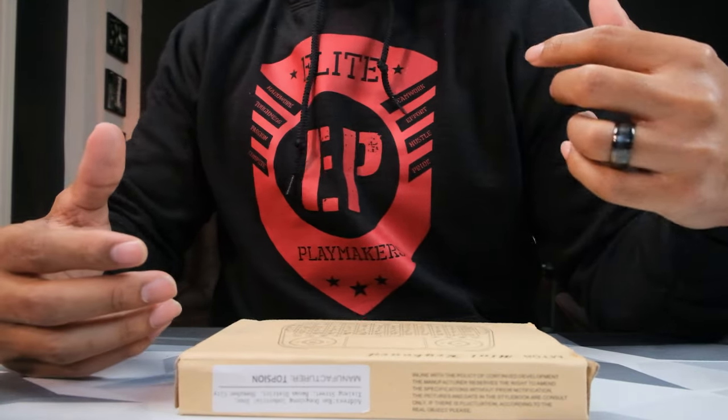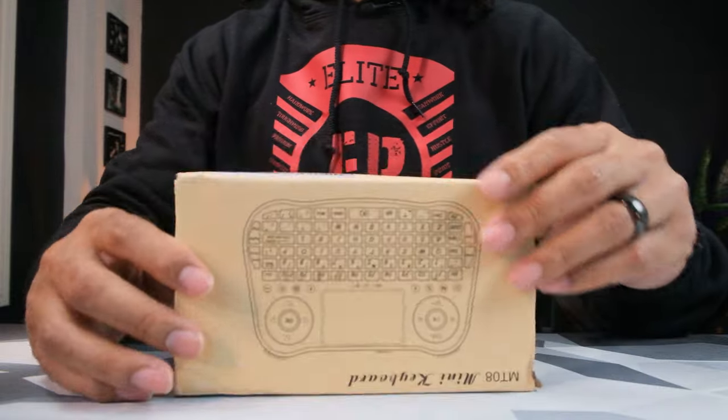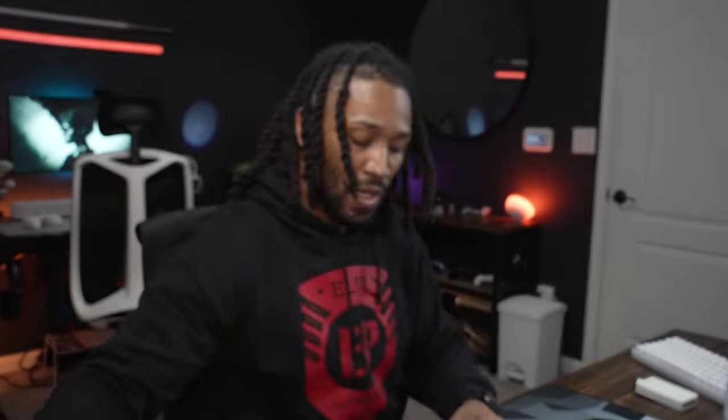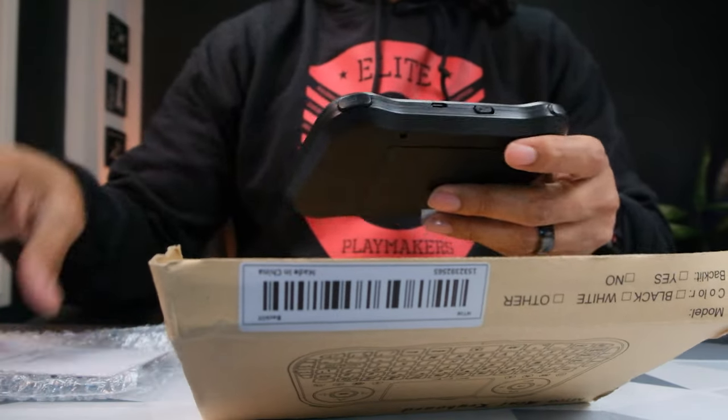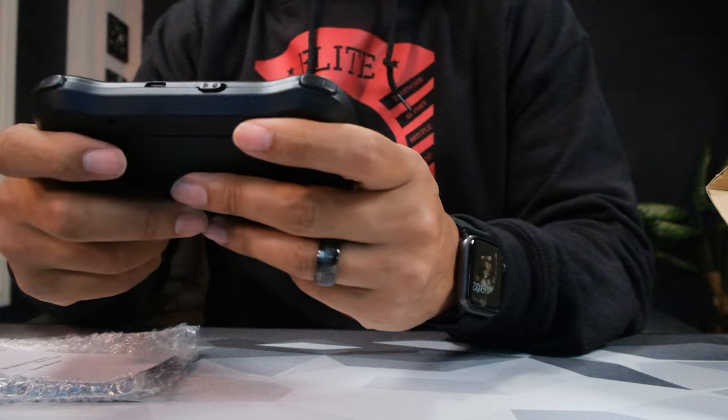I'm actually excited about this next product — this is a mini keyboard. This is one of those products you see all the time but aren't necessarily willing to pull the trigger on — cheap enough where you feel you can buy it anytime, but just expensive enough where you hesitate. On Temu this thing was only $10, and I'm excited about it because I use a lot of smart TVs and I don't like the remotes. Think about when you're searching for a video and you're having to type with the remote, hitting all those buttons for each letter — that's where this comes in.